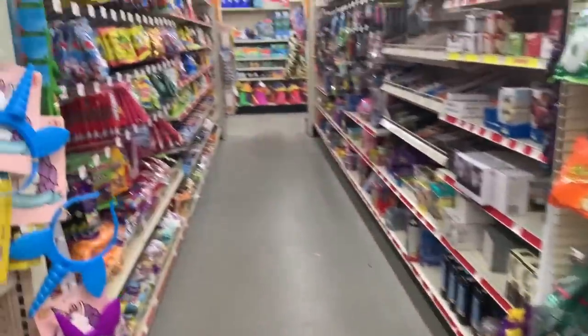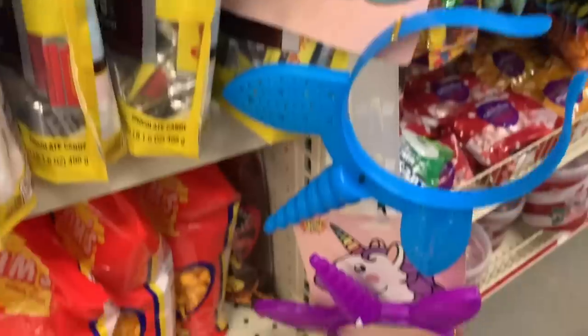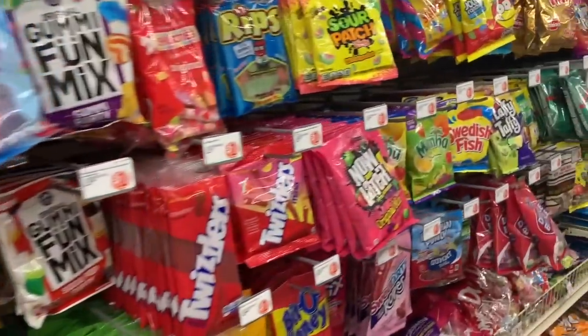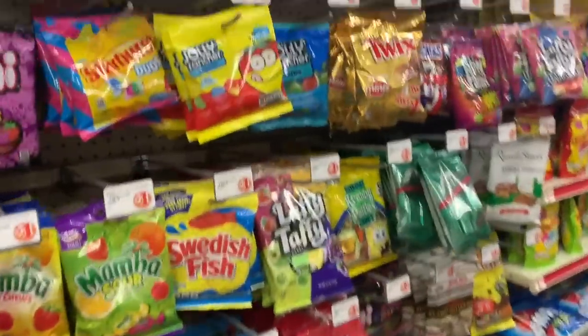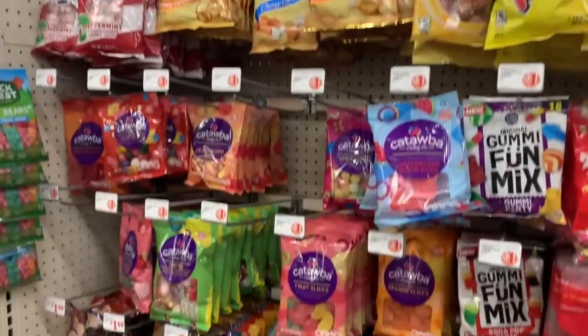Of course, we have to go down the candy aisle. Flashing unicorn headband. We have candy — lots and lots of candy for a dollar. Most of it is a dollar.